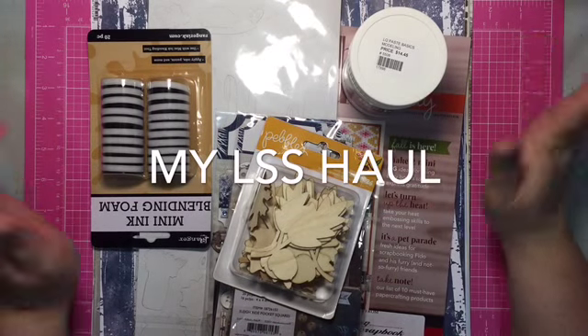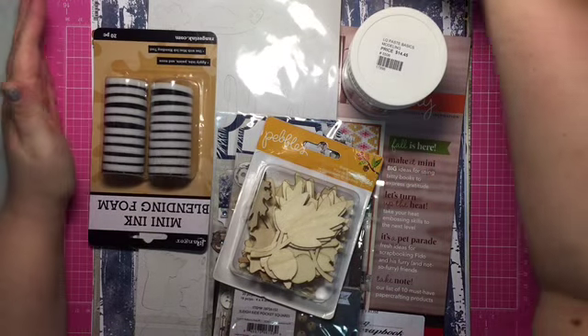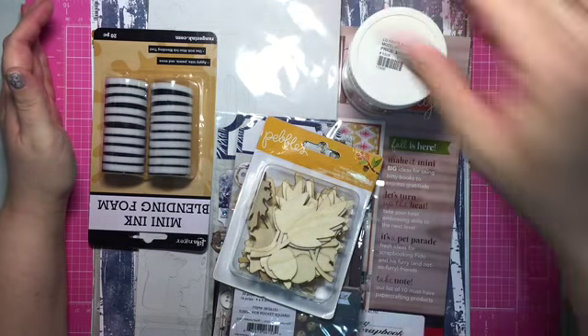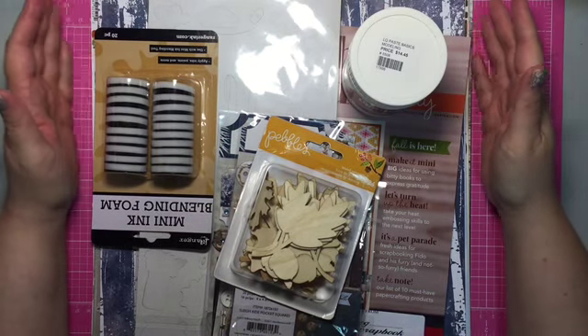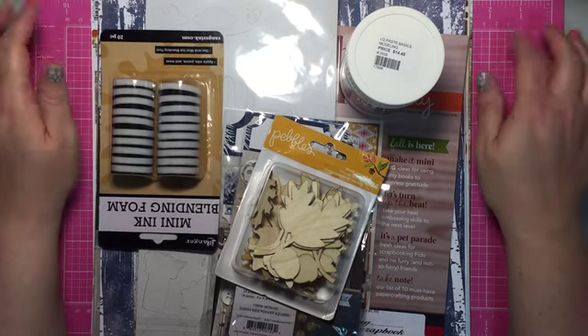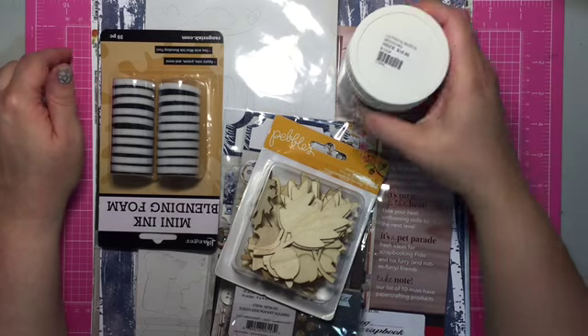Hi guys, it's Chantelle here. Here's a little haul that I did at my local scrapbooking store — she was having an anniversary sale, so I decided to run down and grab a few things that I wanted. Let's just jump in.